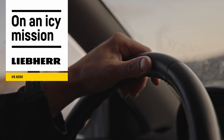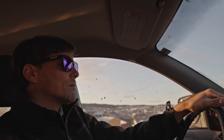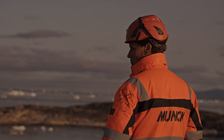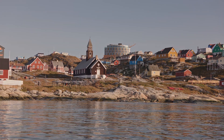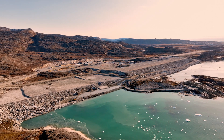We are here in Ilulissat, Greenland — that's the western part of Greenland, about 250 kilometers north of the Arctic Circle. My name is Kevin van der Bosch and I'm working for Monk Civil Engineering as a construction manager. We are the main contractor for two airport construction projects in Nuuk and Ilulissat, Greenland. These projects are the largest construction projects in the history of Greenland, as well as in the history of our company.